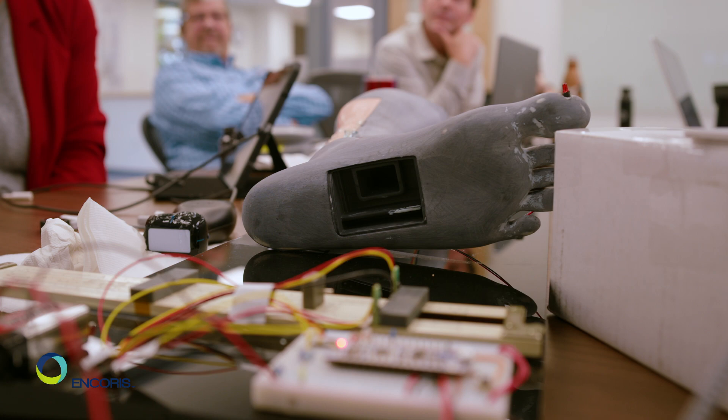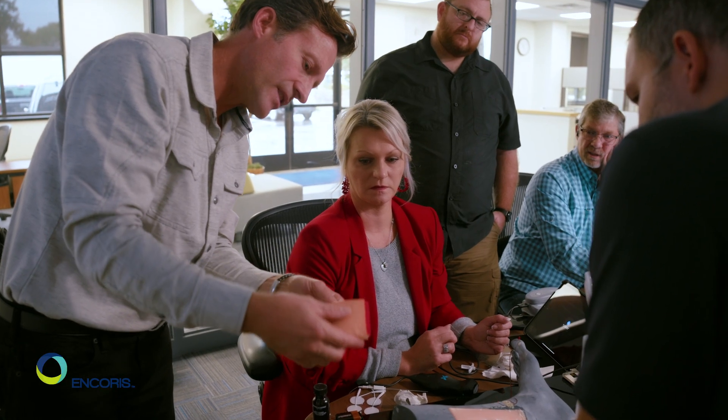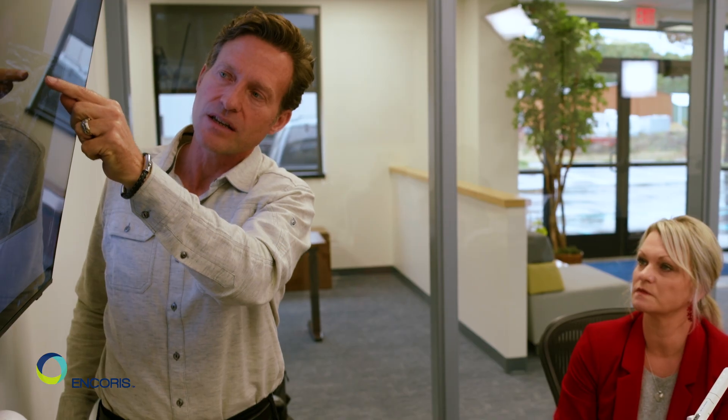We decided that we would like to get an anatomical model that would kind of replace the cadaver for training, so that's why we reached out to OnChorus. I was very impressed with the electronic portion of it, as well as the tissues — they felt very lifelike, almost ideal to what I practice with in the cadaver lab. We've been working with OnChorus for a few months now; they've been with us every step of the way, adding things, taking things away, and they've been very accommodating.